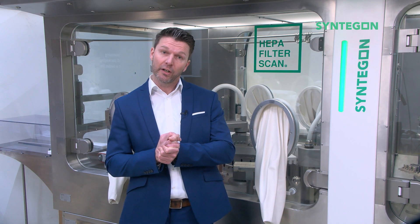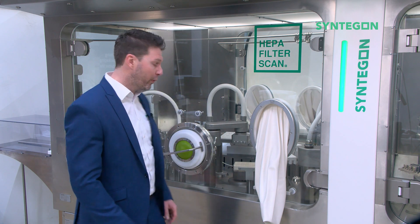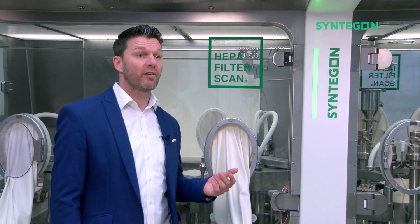Another reason is to keep the process area class A separated from the environment while keeping the flexibility to allow for manual interventions. Typical glove interventions include opening and closing of RTP ports, changing settling plates inside the isolator, changing viable sampler media, taking product samples, or in general the transfer of materials inside or outside the barrier system.